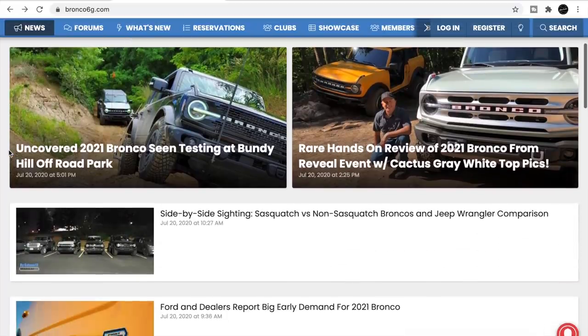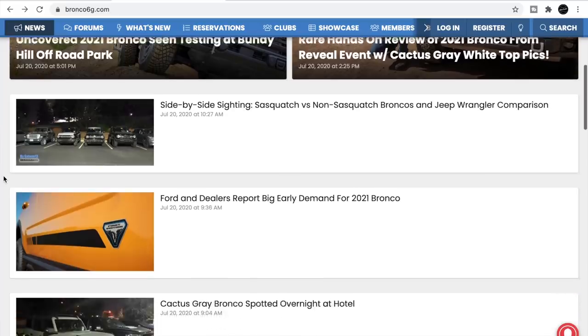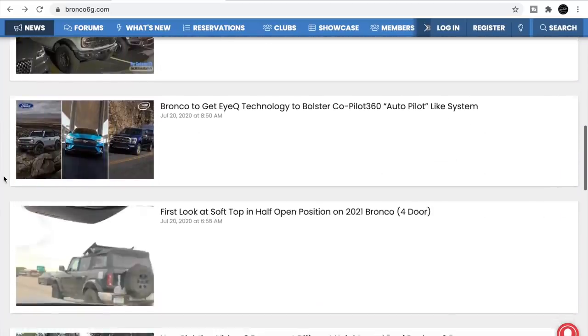What's going on guys? Jake T here with the latest Mustang and Bronco news. Today's video is all about the 2021 Ford Bronco. If you're new to the channel, hit the subscribe button to stay updated with the latest Bronco news.